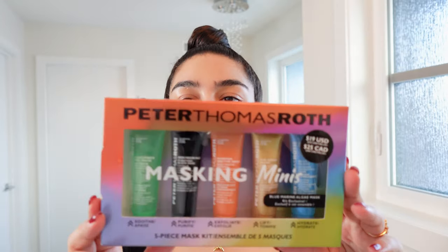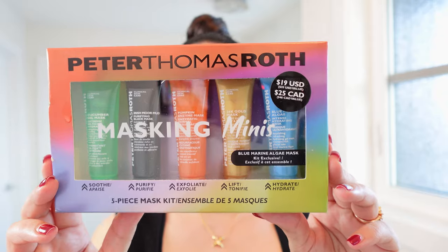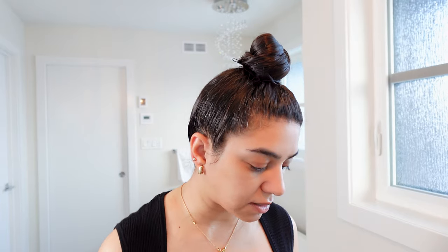I also got this one from Sephora — Peter Thomas Roth masking. I wanted to just try it out and see if I like it. I used the green one and it's been good so far. I do notice a difference in how my skin feels after.